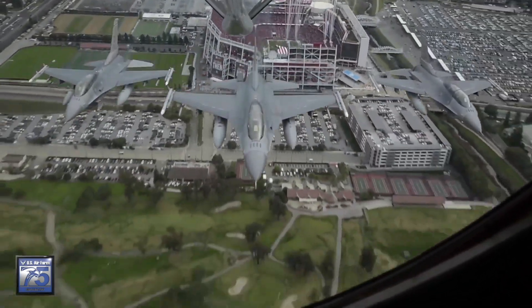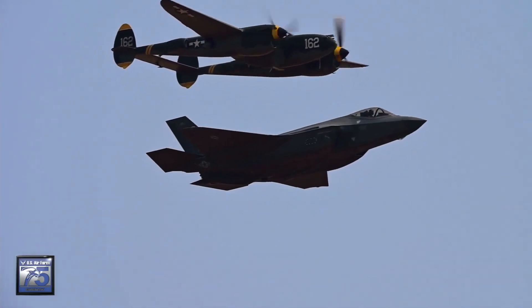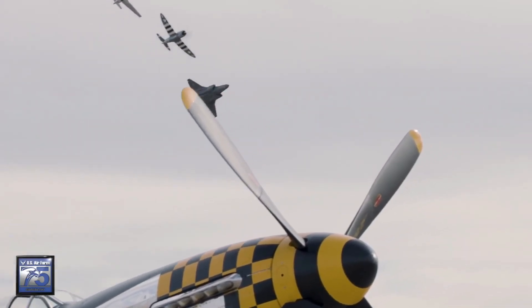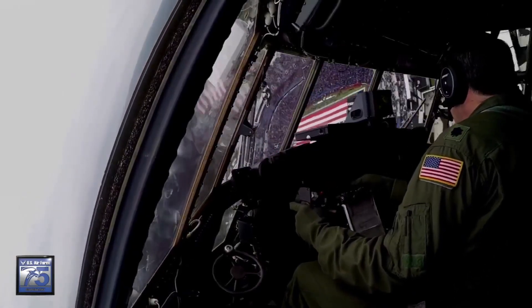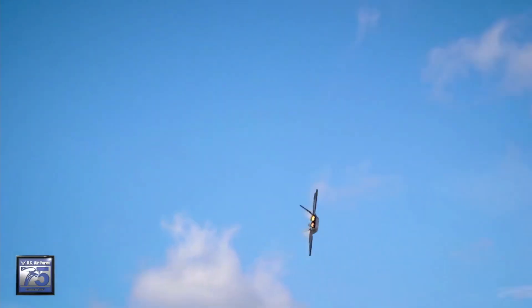Getting a time over target — what we call hitting a certain space and time at a certain altitude with a certain group of airplanes at an exact precise moment to deliver ordnance — is kind of how that would relate to real-world combat operations. And because flyovers contribute to both essential training and mandatory flying hours, they come at no additional expense. National events like the Super Bowl allow these professionals the chance to display their skills for the whole country to see.